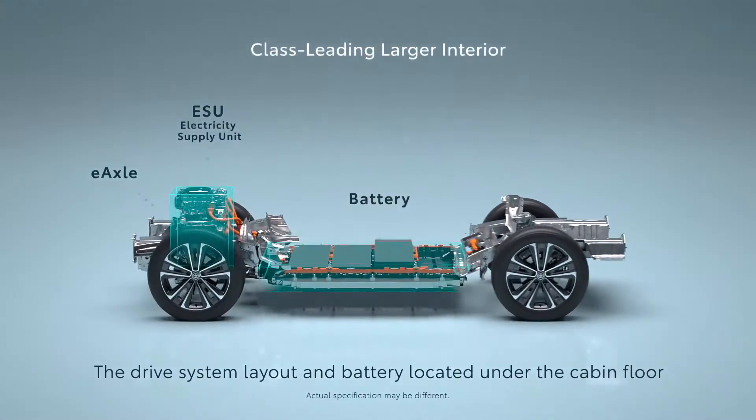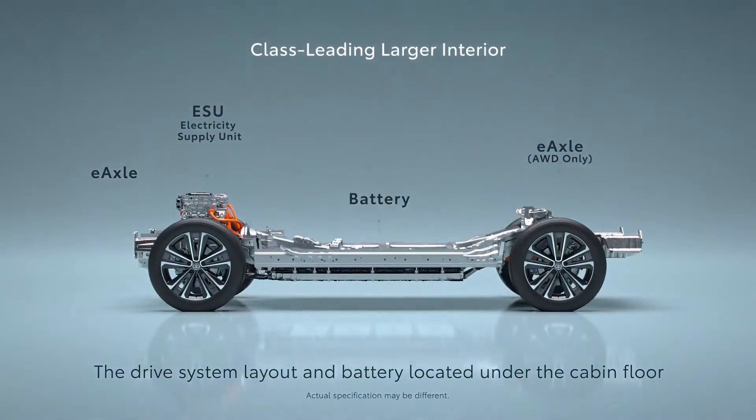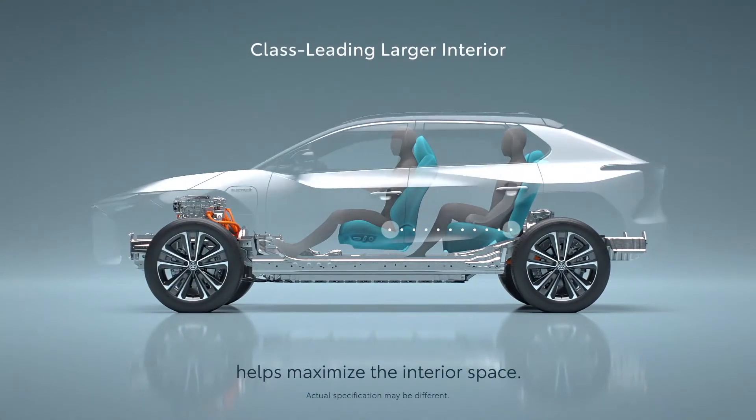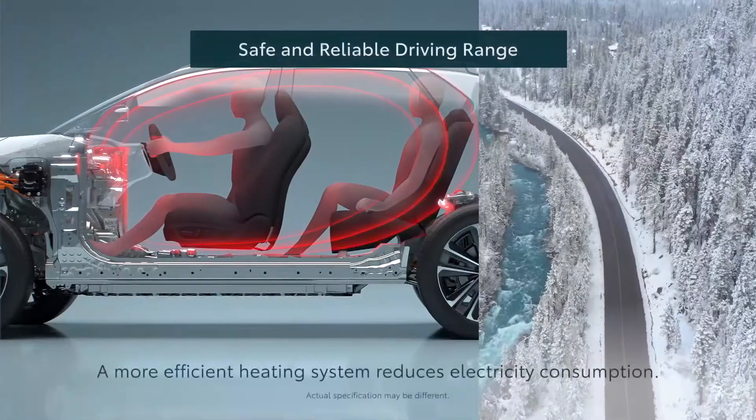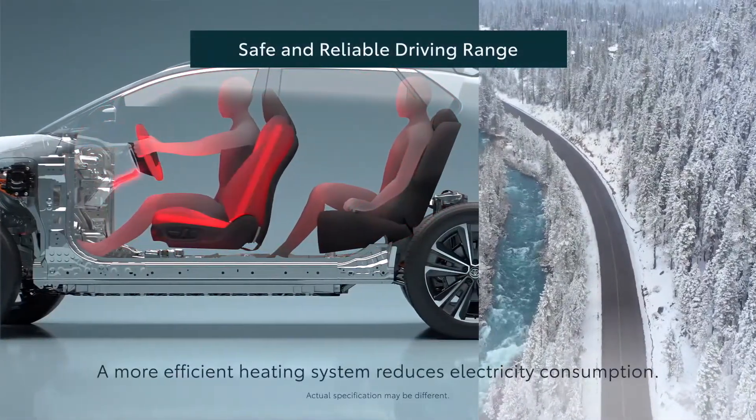The drive system layout and battery located under the cabin floor helps maximize the interior space. A more efficient heating system reduces electricity consumption.